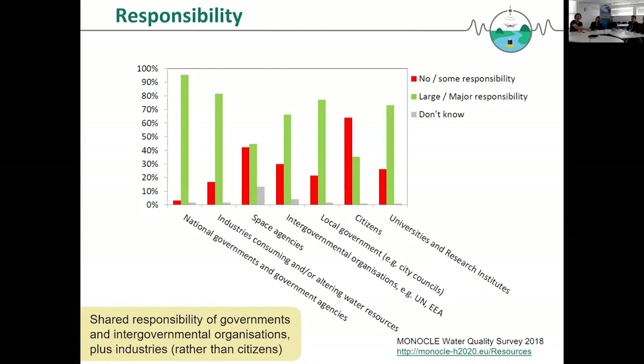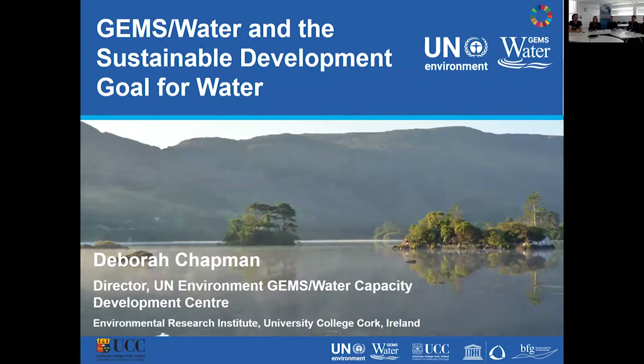Thank you very much. I'm Deborah Chapman, or Debbie, from the UN Environment GEMS Water Capacity Development Center in Cork, Ireland. We're part of the global GEMS Water program. I'm going to talk a little bit about us and our interaction with the new sustainable development goal for water. You can't really talk about sustainability these days without the topic of the Sustainable Development Goals coming up. In September 2015, the United Nations General Assembly approved Agenda 2030 for sustainable development, which has goals that countries should try to meet by 2030, one of which relates to water.